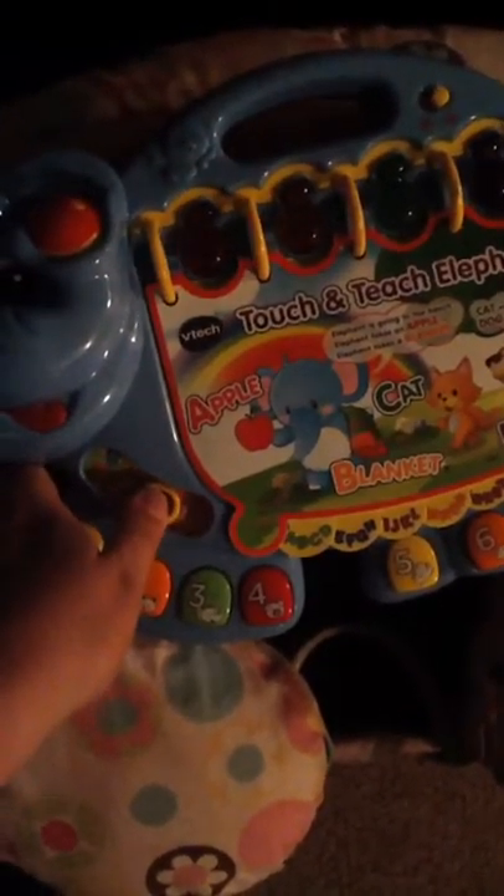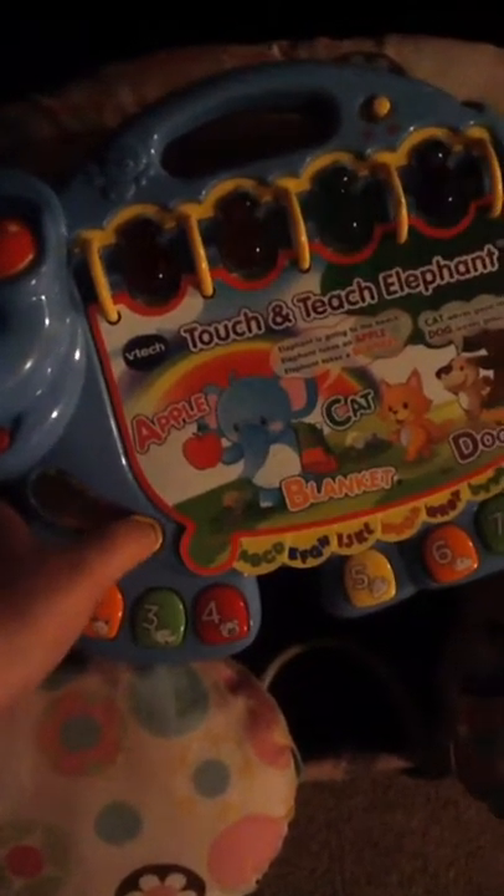Hey guys, I wanted to kind of show you guys a little bit what I got at the dumpster again. Most of them are closed so I'm not going to go through all of it. But I got this little thing right here — it works, looks brand new. Got this boppy pillow thing. Look, there's still tags on some of these.